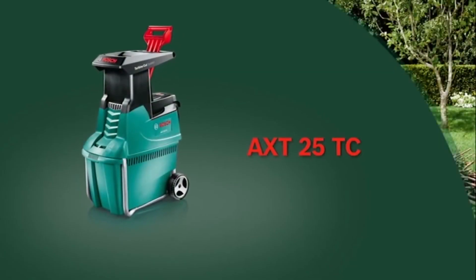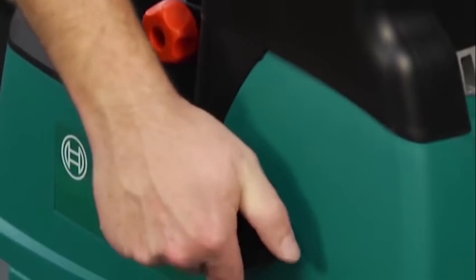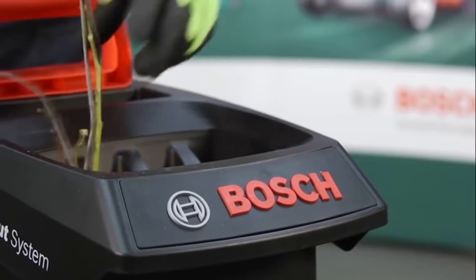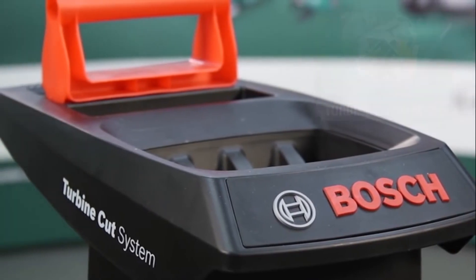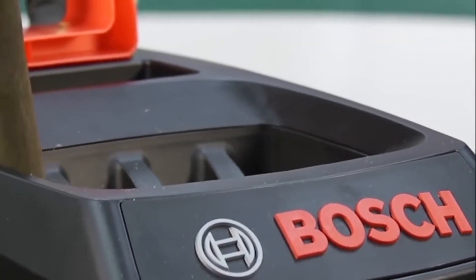In this film we're going to take a look at the AXT25TC Quiet Shredder from Bosch. The Quiet Shredder's wheels make transportation around your garden effortless and easy. When you turn the shredder on, the blades on the cutting unit will need to be adjusted. This can be done using the black adjustment knob. You'll know when you've adjusted the blades correctly when you can see aluminium shavings in the collection box. The shredder's fast feeding hopper and turbine cut systems make it perfect for shredding both greenery and hard wood.